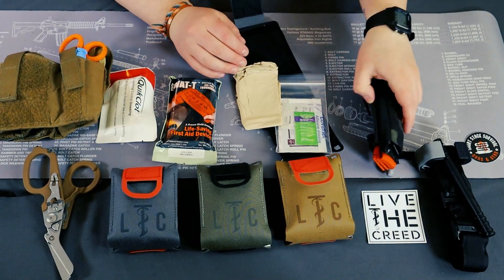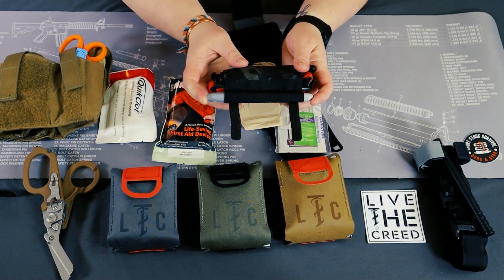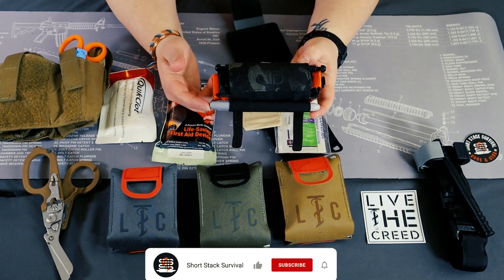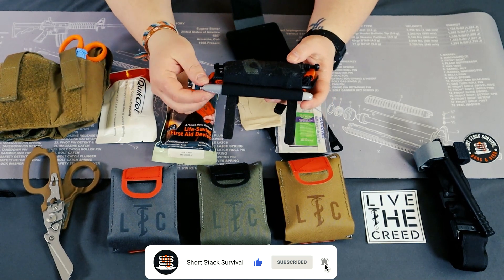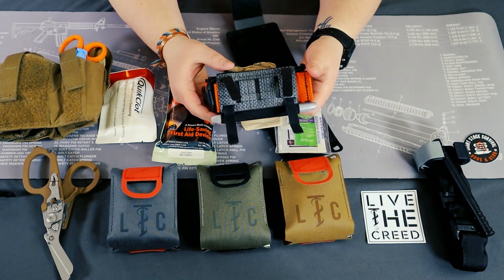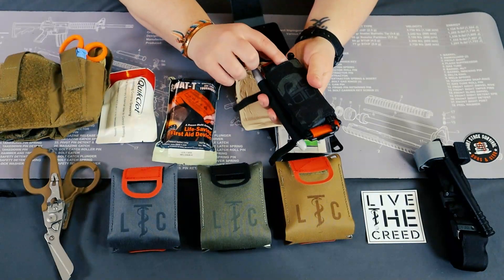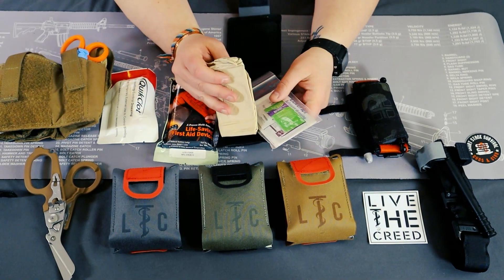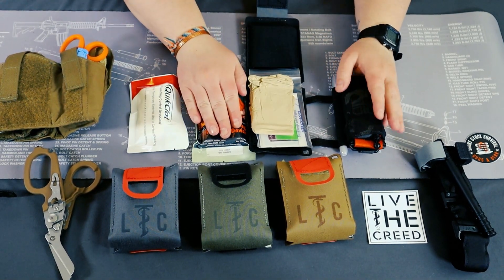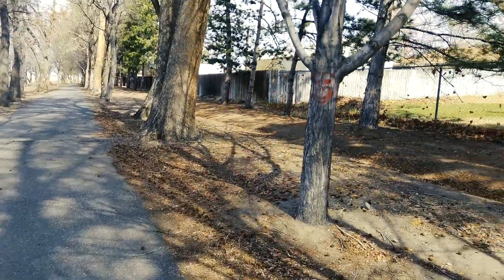Another item I got because I believe in tourniquets so much is this Direct Action tourniquet holder. There's enough room for a decompression needle, or I chose to put a metallic silver Sharpie in there — most people wear dark-colored clothes and you can write the time you applied the tourniquet on their pants or even their skin. I've been running this for a couple of days and it's really comfortable. I put it on my non-dominant side over by my spare mag and it blends in perfectly. I also have a pair of gloves shoved in there as well.